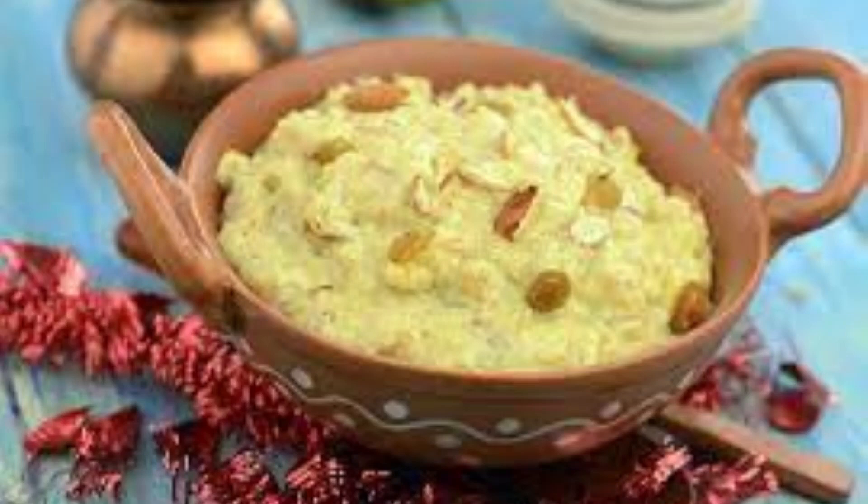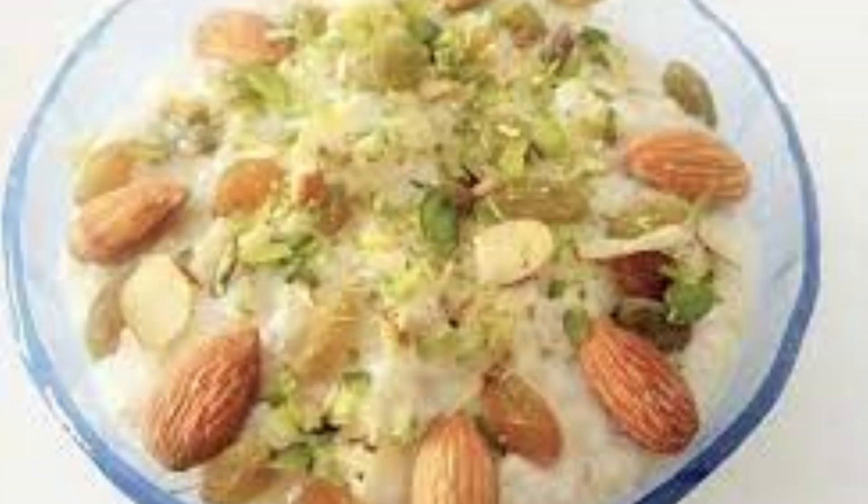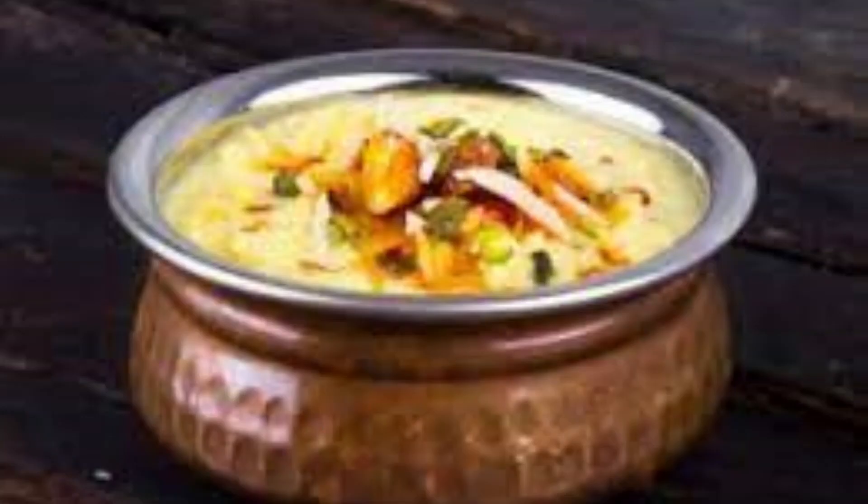Doodiya Khinj is a wheat porridge which is a popular Rajasthani dessert, believed to have originated in Udaipur. It has a texture like rabdi and tastes best when made on a sigdi in a copper utensil commonly known as dekji.